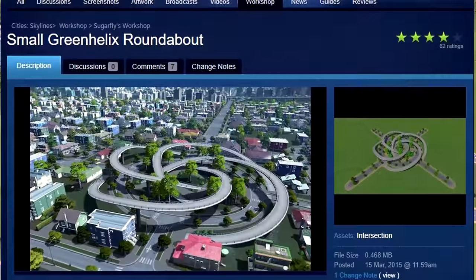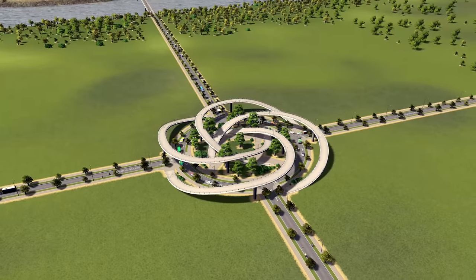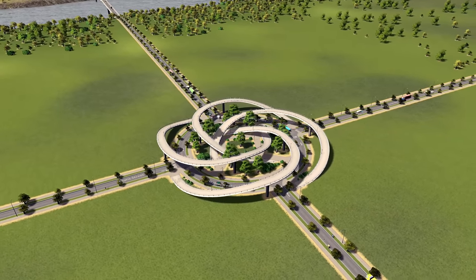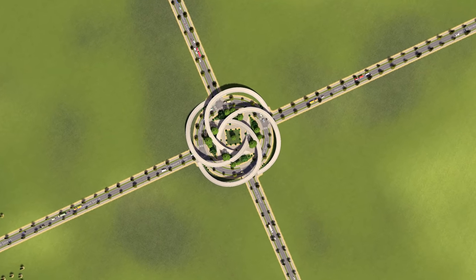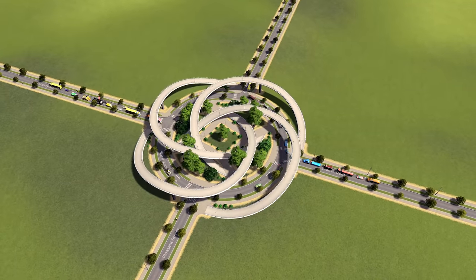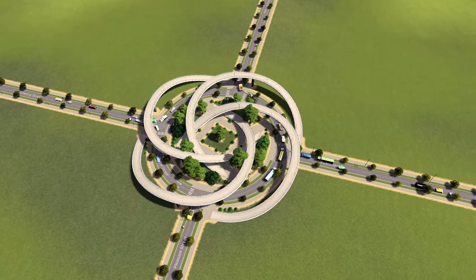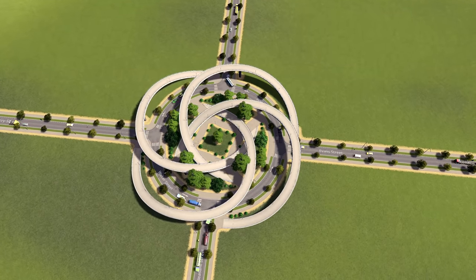Our second roundabout is called the Small Green Helix roundabout, made by Sugarfly, and it sure is pretty. It might not host the most traffic and might not fit any services, but it looks great and lets your people go where they need to go. I just had to put this one on the list due to its simplicity yet beautiful design. It would totally fit in any city.